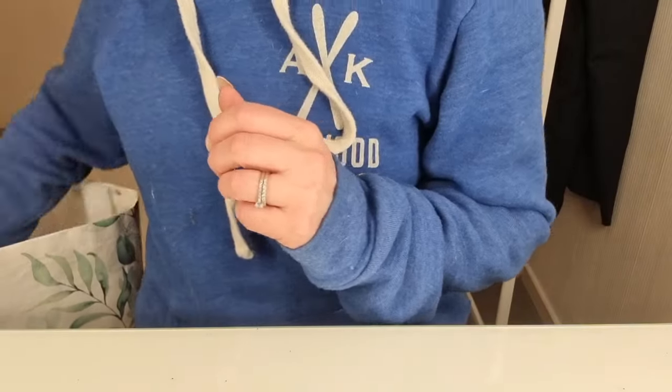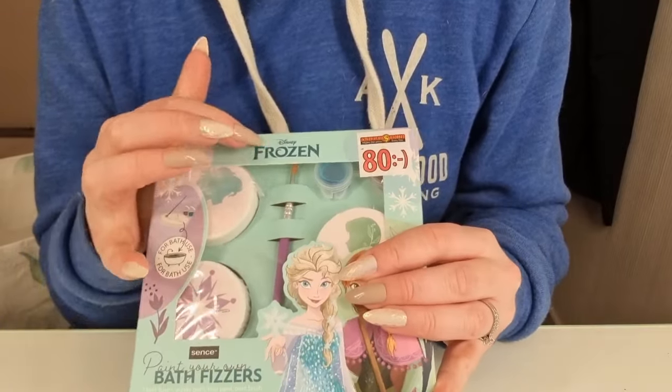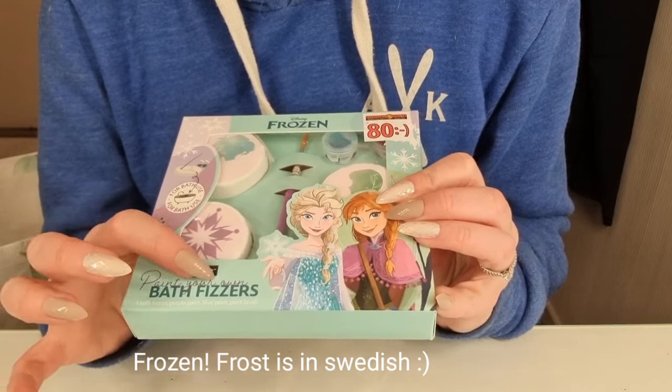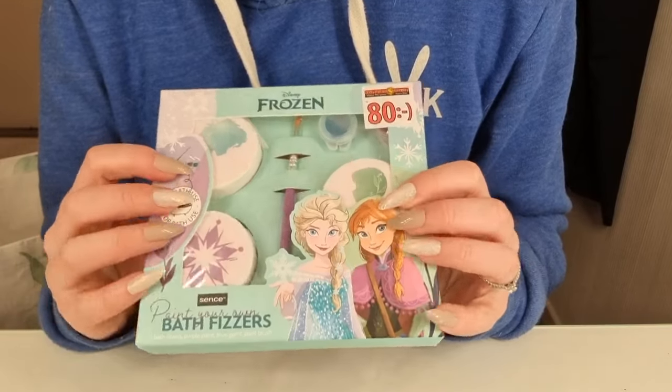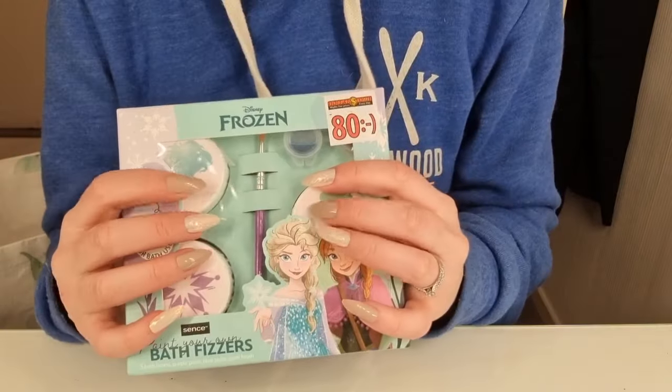And I got some more bath bombs — Frost and Frost. These you can paint — paint your bath bombs. I think this was really cute. It smells really nice also.